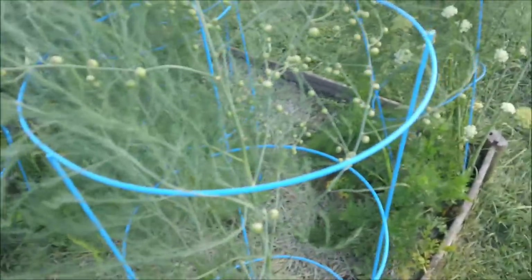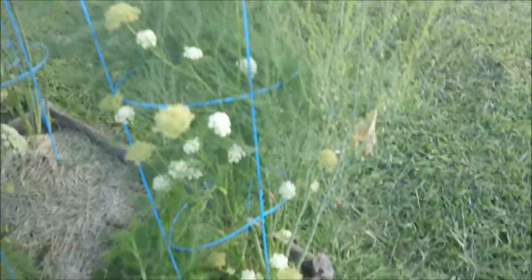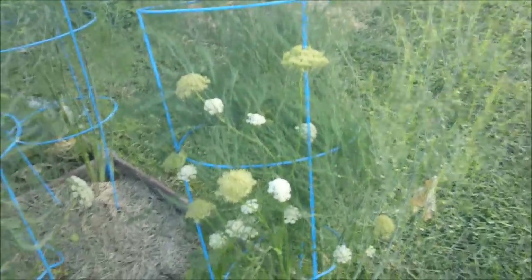Mama zucchini did really good this year. Last year there were only three or four, but as you can see, all those seeds — I'm so happy.